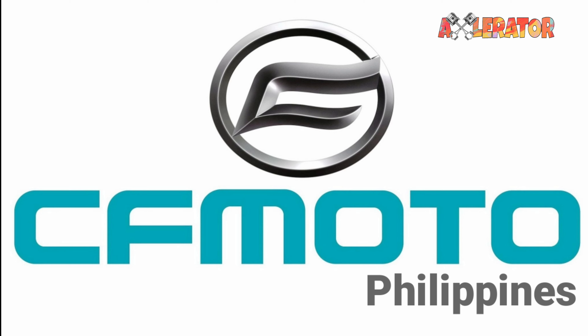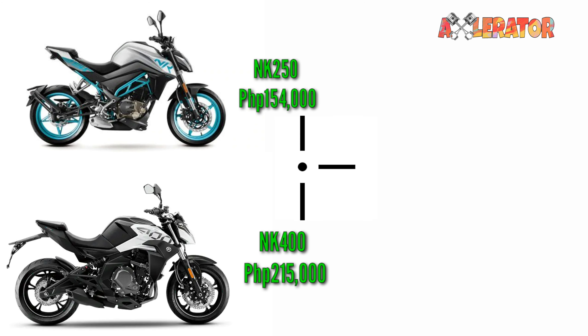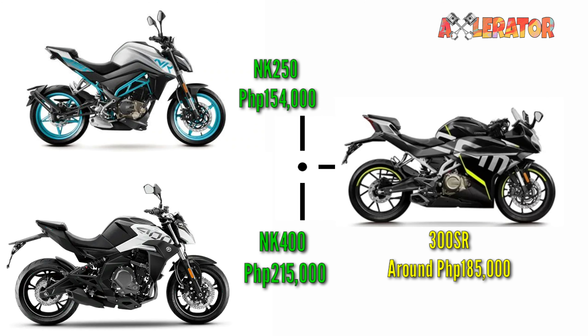CFMoto Philippines has yet to reveal the price and official arrival date. However, with the NK 250 retailing at 154,000 pesos and the NK 400 at 215,000 pesos, we can expect the 300 SR's price to be somewhere in between.